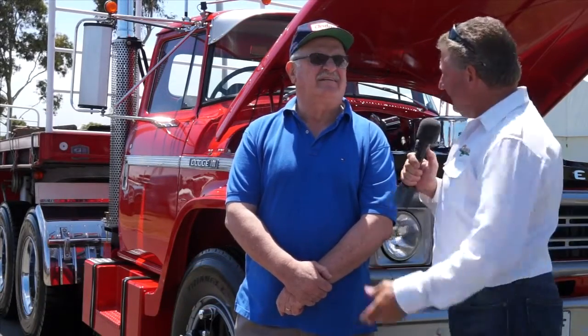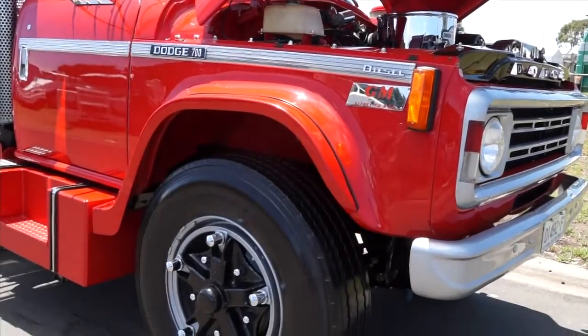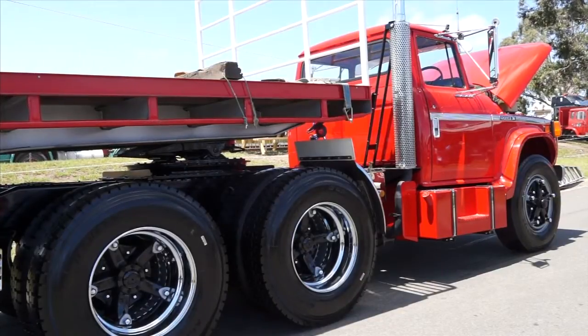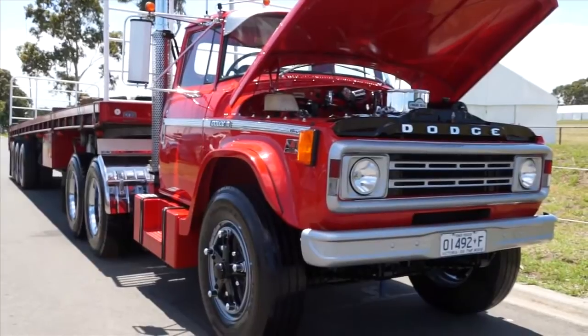Here at the Geelong Classic Truck and Vintage Machinery Show — how awesome is it! We have John now. Look at this Dodge behind us — what a beautiful thing. The biggest thing that amazes me: 1979, this is the last year for this shape. After they ceased operation after this model, she's one of the last old girls around. I didn't know they ran so late into '79. These were interstate units — they really did haul the mail back in the day, running Sydney to Brisbane with vegetables and over to Warrnambool.